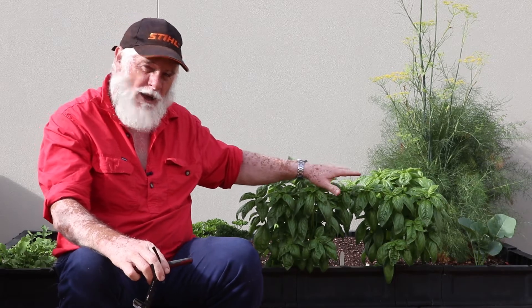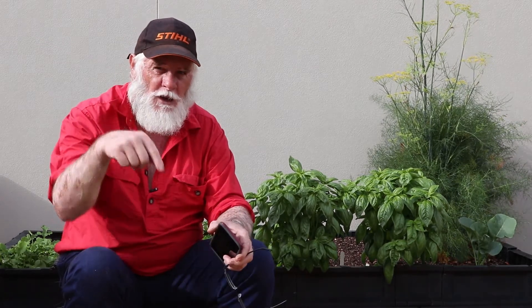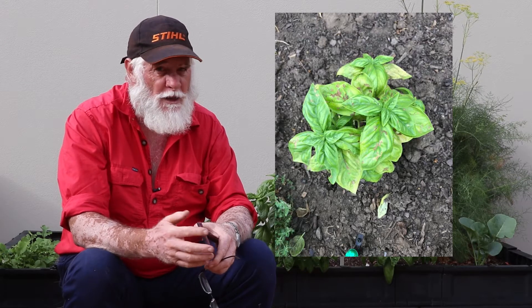I've just planted a couple of my own basil plants which are doing quite well. But last week I was surfing through Facebook and there's an Australian Backyard Veggie Gardeners group — I'll put a link in the description. A lady put up a picture of a pretty sad looking basil and asked what's wrong. My guess straight away was basil downy mildew.